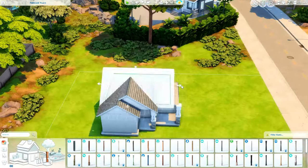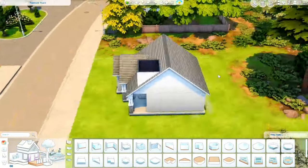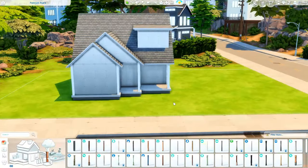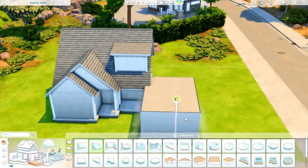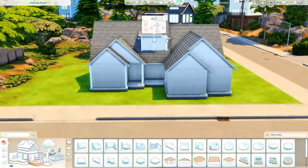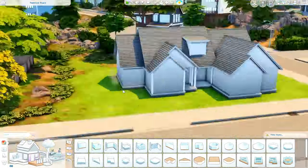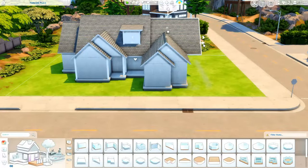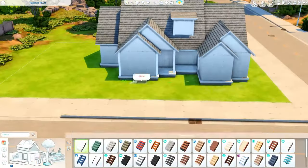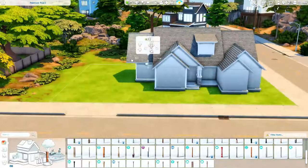Today we are in San Sequoia. I kind of figured this is going to be going out probably the day after Mother's Day, but since we're so close to Mother's Day, I wanted to do a home for a large family. And so that is what we are doing.